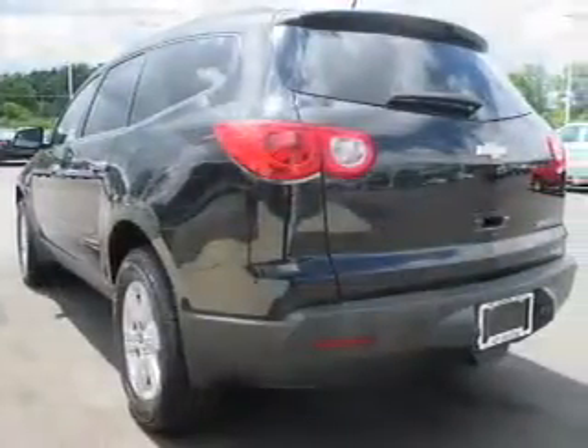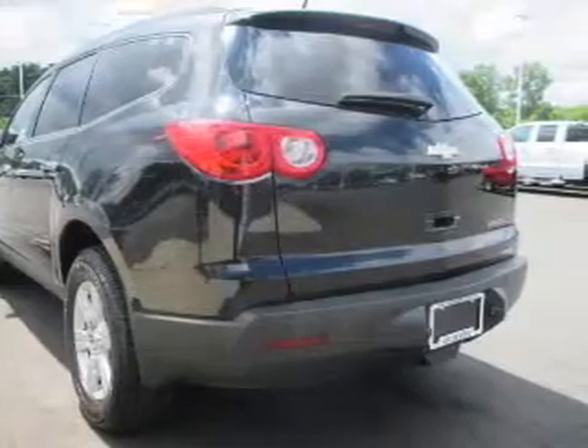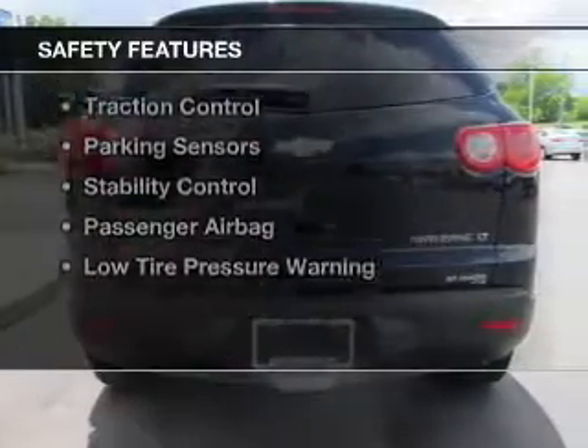Additional features include alloy rims, auto dimming mirrors, automatic climate control, and a spoiler. Safety was made a priority with these features.